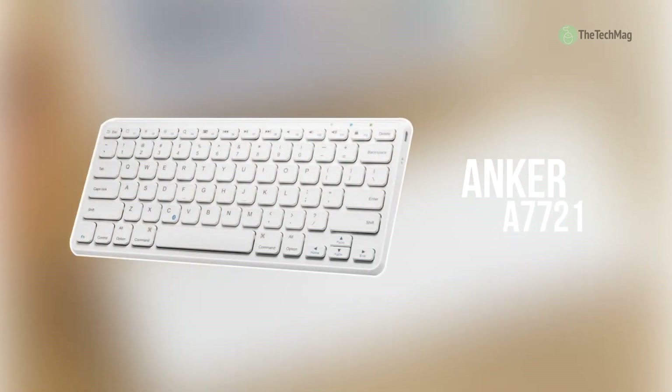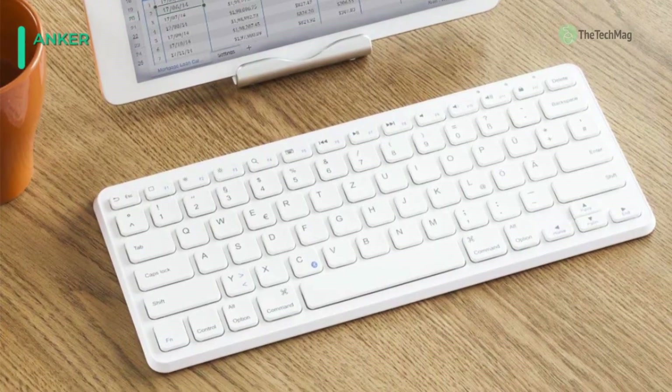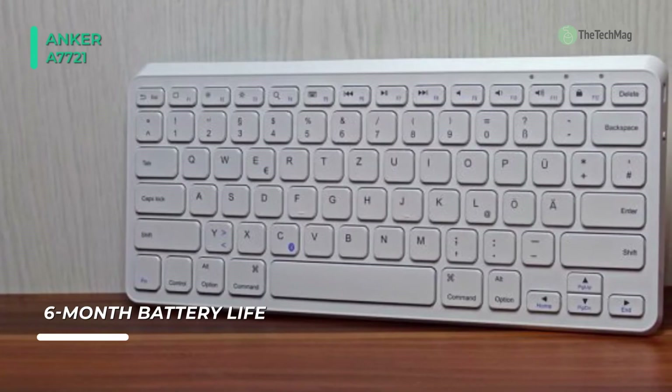The Anker A7721 Ultra Compact Bluetooth Wireless Keyboard occupies only a fraction of your precious desk space without any annoying cords. It has matte-finished low-profile keys to ensure smooth and quiet typing.